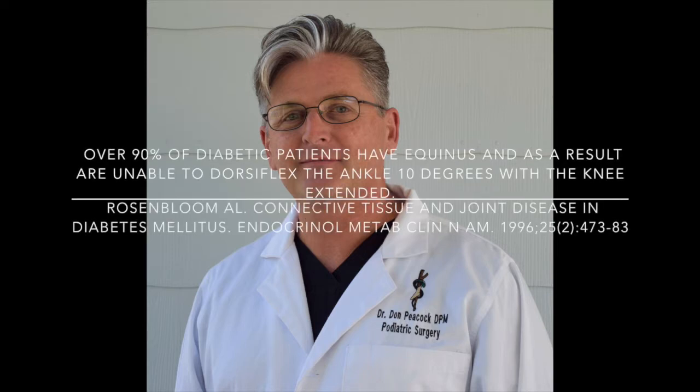One of the issues with diabetics is that most of them have a condition called gastrocnemius equinus, or equinus, where they can't dorsiflex their foot 10 degrees in normal gait. That's important because in normal gait your tibial bone — your shin — goes forward 10 degrees. So if you can't dorsiflex your ankle 10 degrees, you'll get excessive pressure on the forefoot and overpronation in the midfoot, which leads to Charcot deformity and forefoot ulcers.